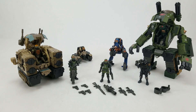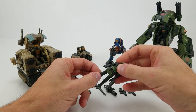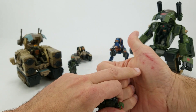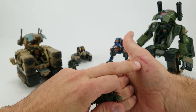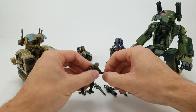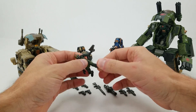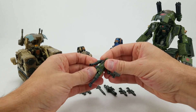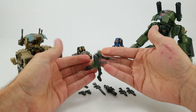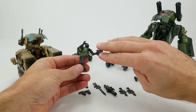These figures are incredible — highly posable, in fact more posable than some figure lines that stand two or three times their size. They've got joints pretty much everywhere: knees, thigh rotation, neck pivot, biceps, shoulders, elbows, wrists, and waists. It's a level of articulation that you don't even see on figures — Marvel Select, I'm looking at you — that are much, much larger than them.